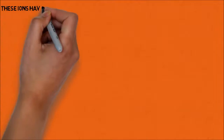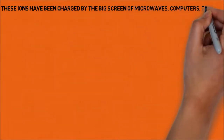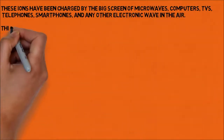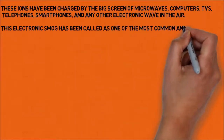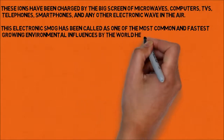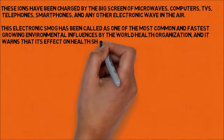These ions have been charged by the electromagnetic fields of microwaves, computers, TVs, telephones, smartphones, and any other electronic waves in the air. This electronic smog has been called one of the most common and fastest growing environmental influences by the World Health Organization, which warns that its effect on health should be taken seriously.